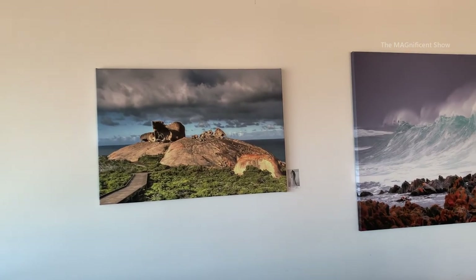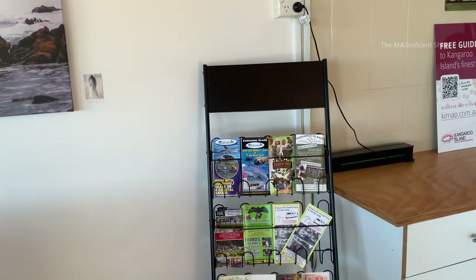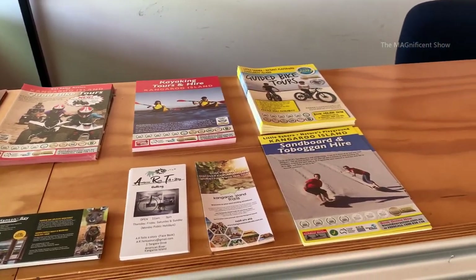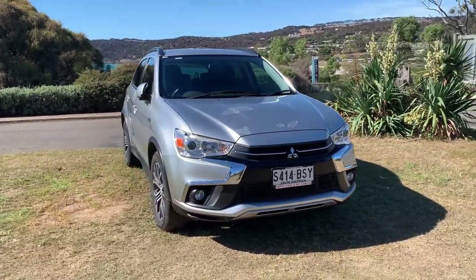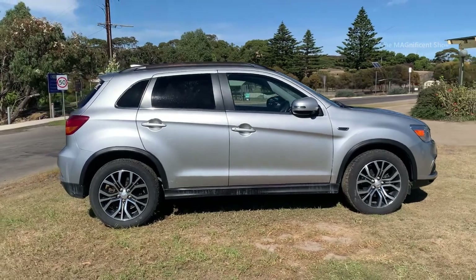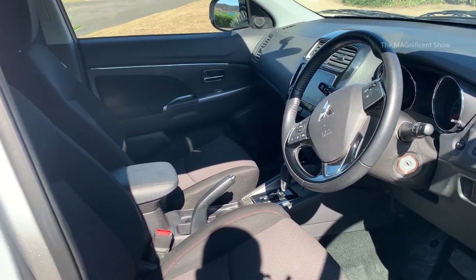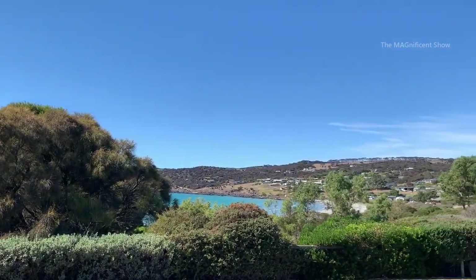Look — there are some wall pictures which were taken in Kangaroo Island and maybe we can see those spots on our trip. There are a lot of different booklets and magazines about Kangaroo Island here if anyone wants them. I got my car keys — this is our car guys, it's a Mitsubishi ASX and it will be our traveling partner for a couple of days. They have cleaned the car so well. Look at the beach there and the mountain range — this place is a lovely place guys.